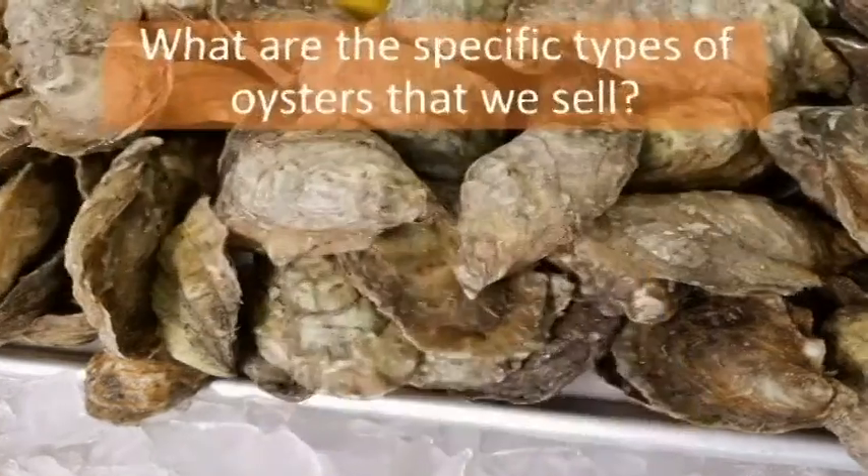I'm here now to talk a little bit about the varying different varieties of oysters that we sell so we can help you make a better decision to determine what your favorite is.